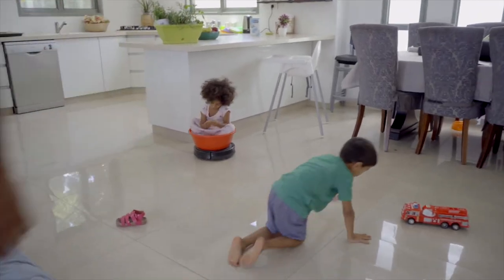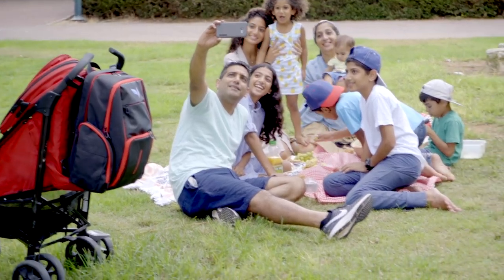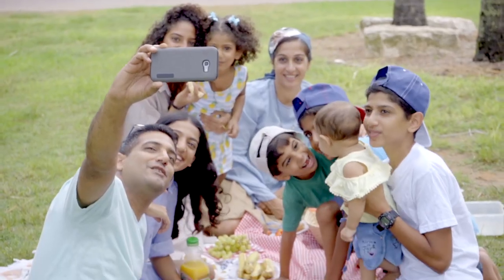Parenting can be hard, and we will be happy to make your life as a parent easier, at least in one aspect. Don't stress out too much, and remember to enjoy this beautiful gift you have been blessed with.